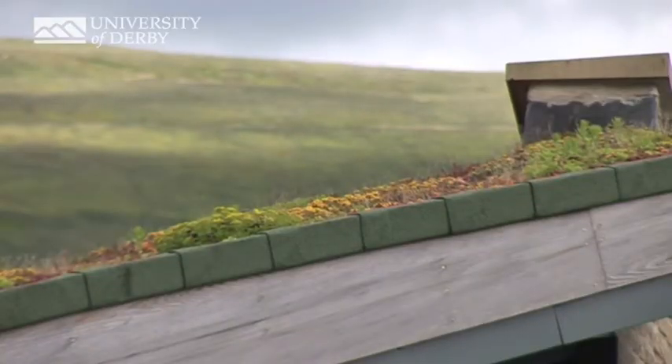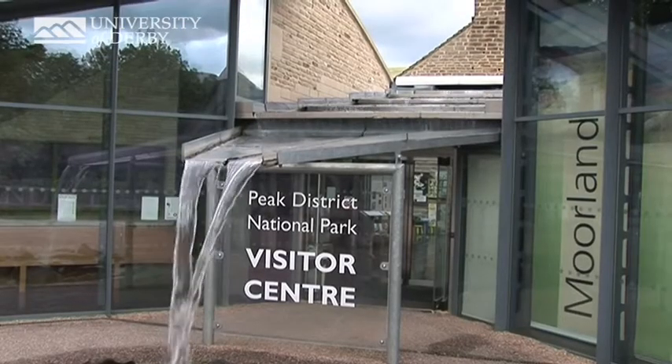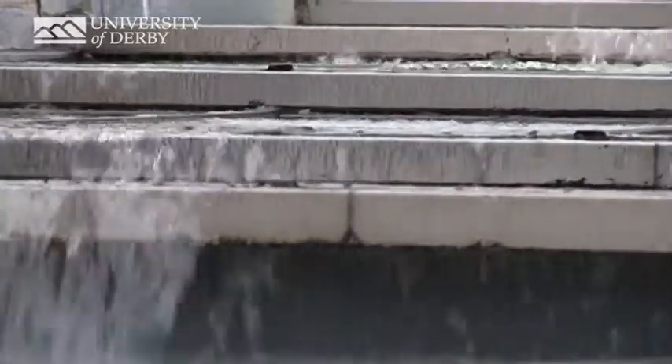At the moorland centre here, we've tried to replicate a hillside. We've got a hillside with a little stream that cuts through it, and the stream's been deliberately designed so that it burbles down, in the same way that you have sedimentary rock up on the top of the hill. If you look at Kinder, or any of those characteristic moorland streams, that's how they operate.